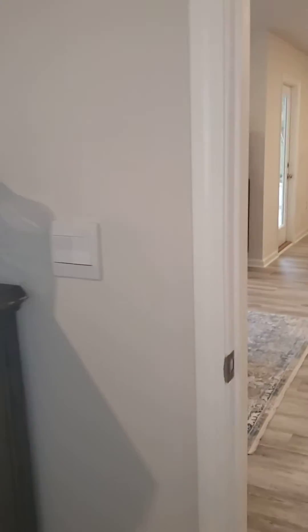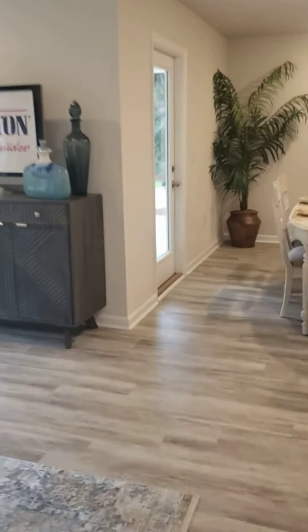And let's go check out the backyard. Nice thing about this is it has a covered porch and a very nice yard.